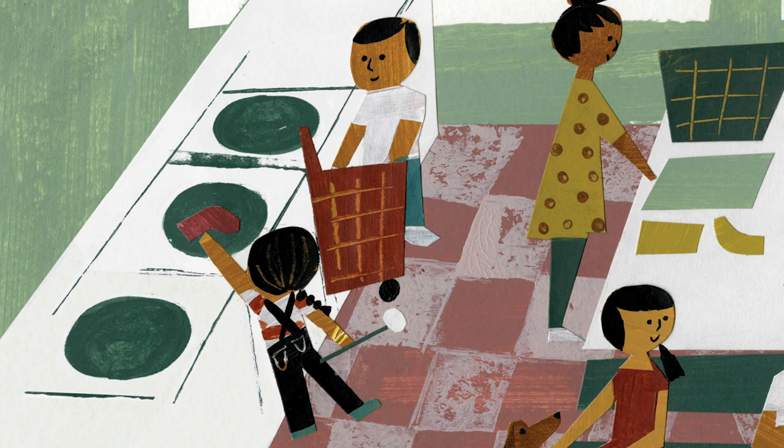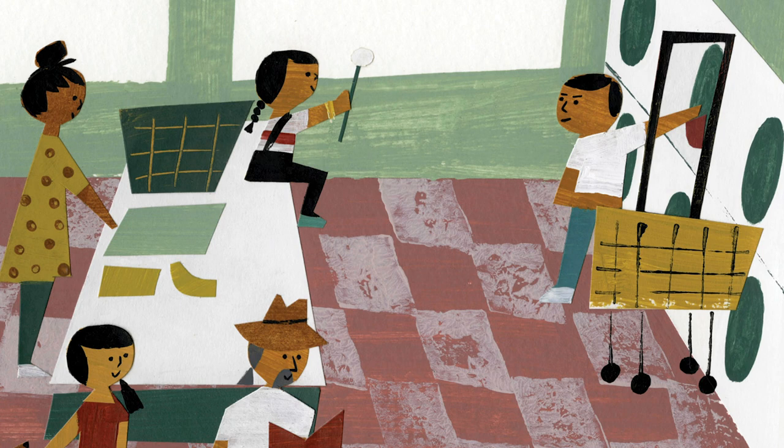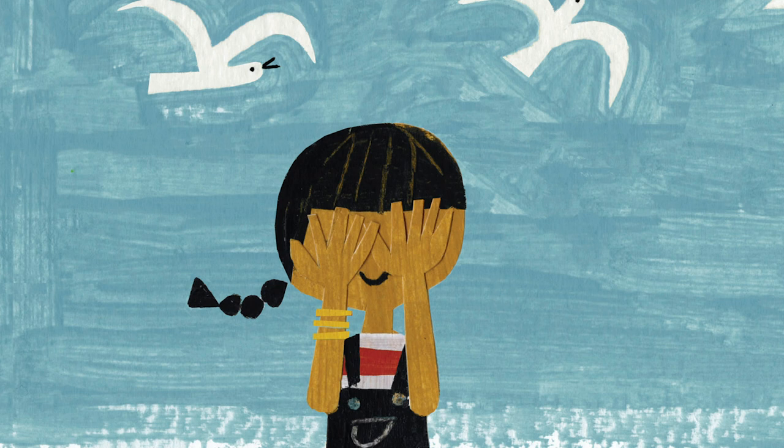I hope to connect with young readers and let them know that they're not alone and that their experience and their story matters. To see a character like Carmella in a story could make a lot of difference to a lot of children. I know for me it would have made me feel less alone and more connected.